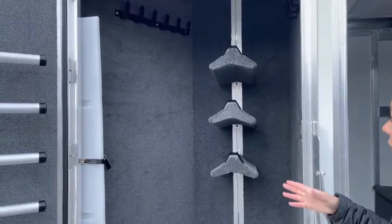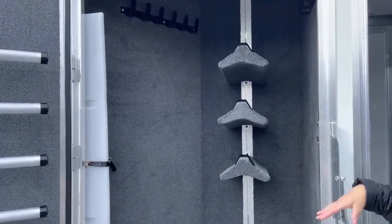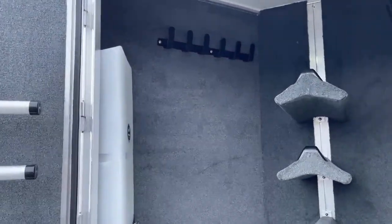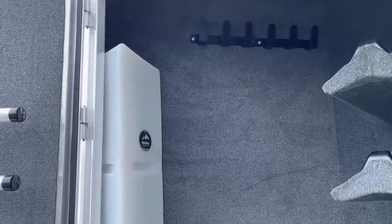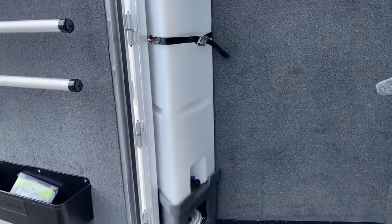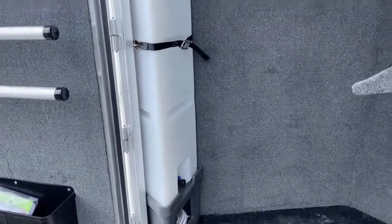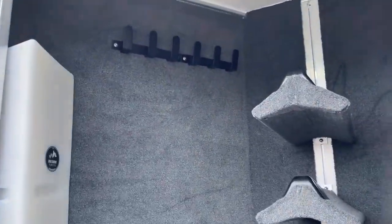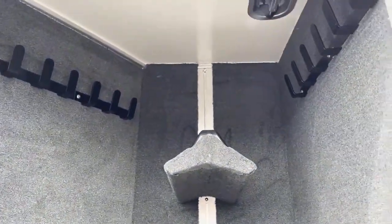The saddle racks are also adjustable so you can move them up and down if you wanted more space, less space, or add a couple. Over in the corner, we've got a 25-gallon water tank, and then additional bridle hooks. One thing I really like that they do in these closet tacks — they actually put a roof vent in here so you can get some ventilation and air it out a little bit.